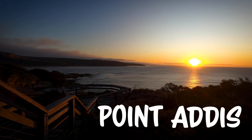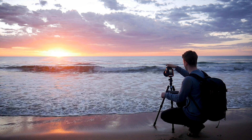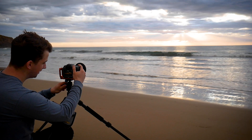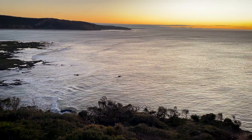This is Point Addis, one of my favourite locations on the Great Ocean Road. I've shot a lot of sunrises here over the years and I always tend to approach the location from the same way — from the beach. So this morning I've decided to attempt to shoot this location from a viewpoint that I never have before.